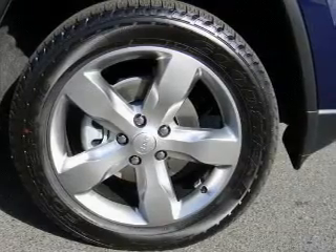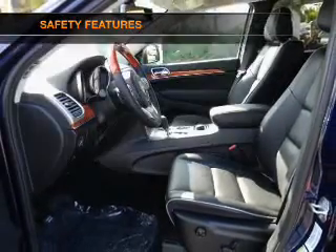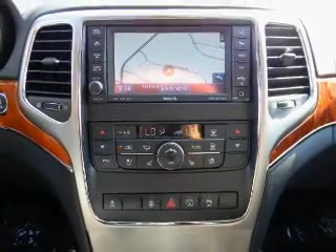Keyless entry, an alarm system. And for your peace of mind, the following safety equipment is included: traction control, low tire pressure warning. Call today to schedule a test drive.